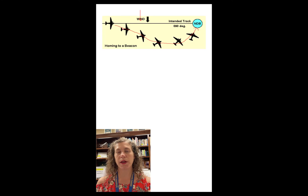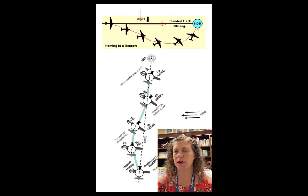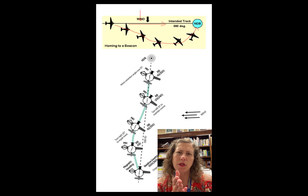Ideally with an NDB, you would apply wind correction. Here's a picture showing what happens when wind correction is applied appropriately: the airplane gets blown off by the wind, applies a correction, and flies straight to the station. So you can apply wind correction when tracking to an NDB, but it's more challenging than with a VOR. The pilot interface of the VOR signal makes it easier to select one of those 360-degree courses and fly to the station without the tendency to home into it.